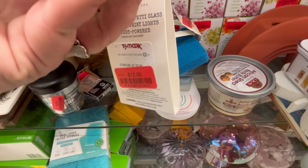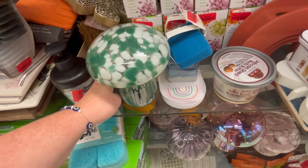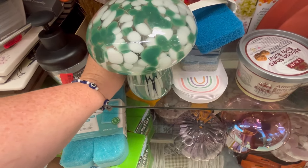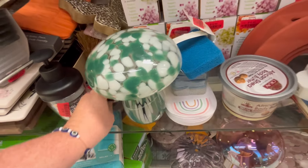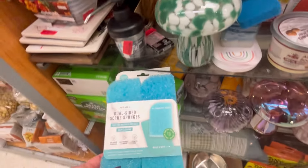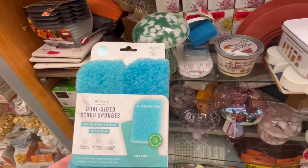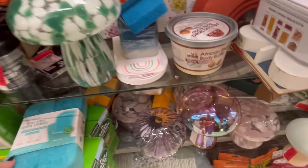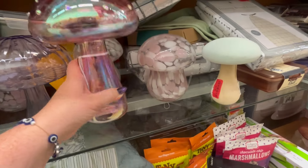Now I'm doing the clearance aisle. Those mushrooms have gone on sale — the light-up mushrooms. This is a great deal. These are also great gifts with graduation coming up and also with end of school. I know some people like to give their teachers little gifts — so these are some great ideas for $10.